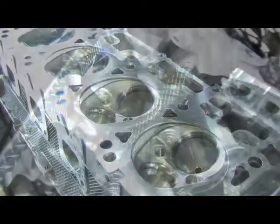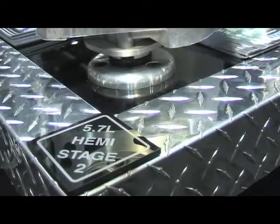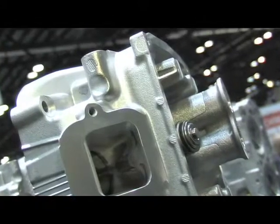What are some of the features that make this different than something else you could get before going aftermarket? The one thing we do is our CNC program on our heads, like we do on our other stuff. When you step into the Stage 2, you get titanium retainers, bronze guides — it's a little bit better head.